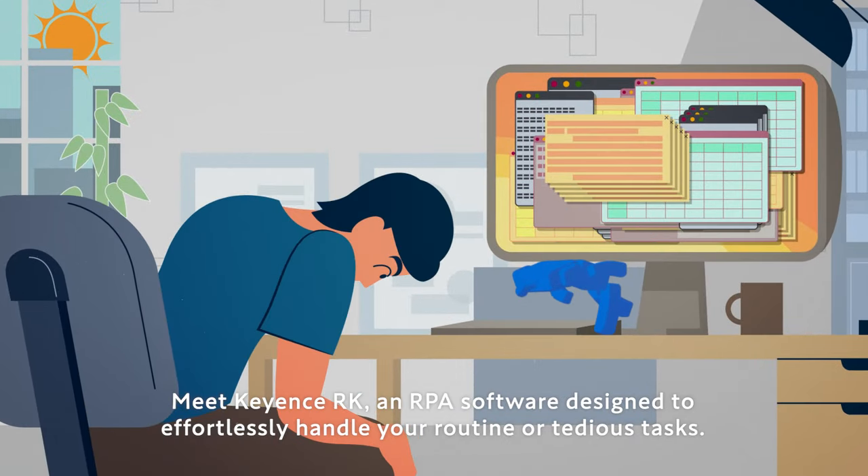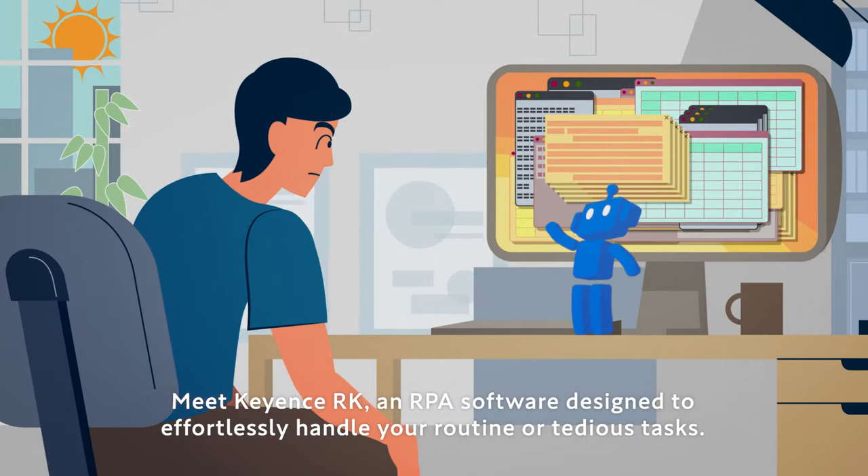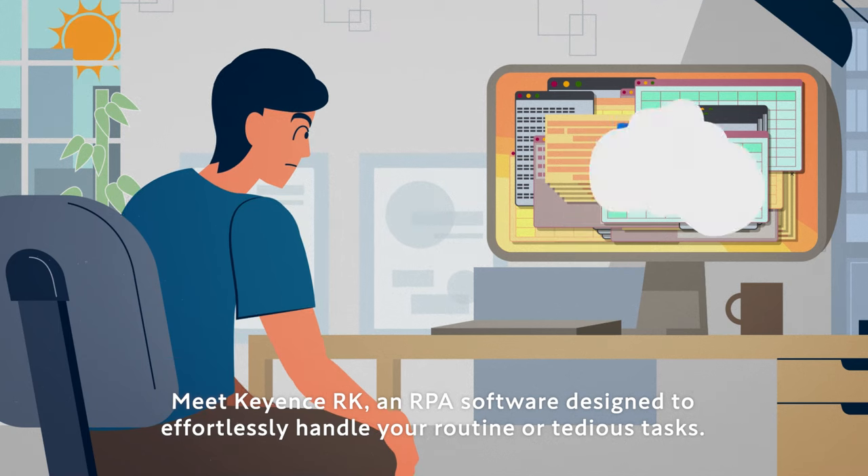Meet Keyence RK, an RPA software designed to effortlessly handle your routine or tedious tasks.